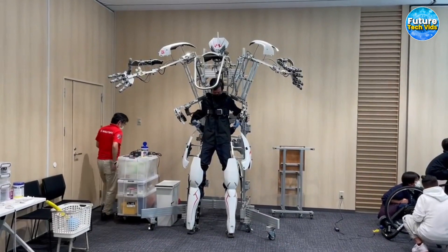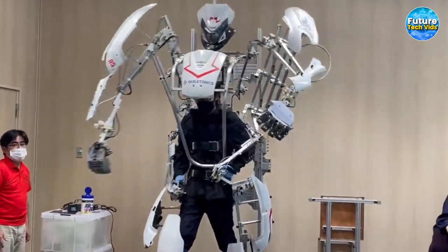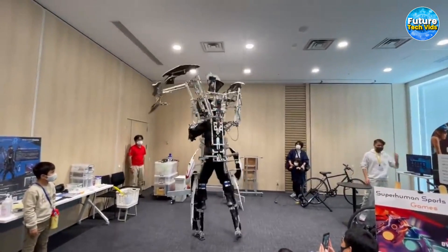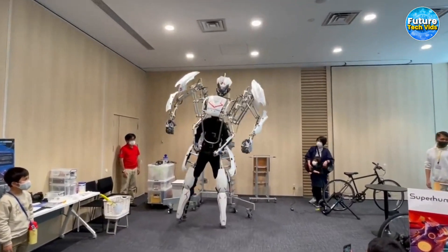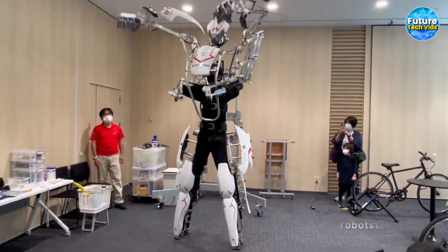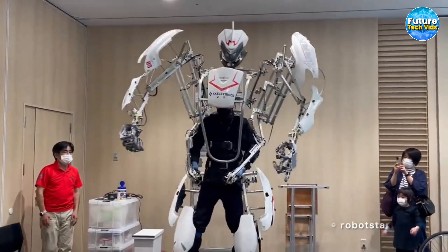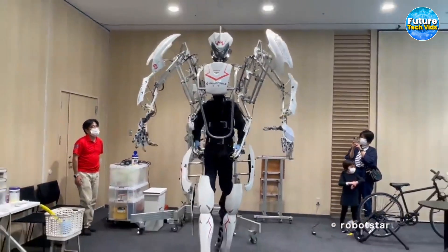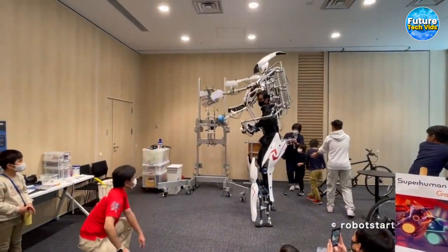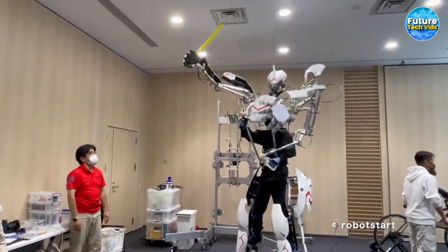Skeletonics: Harnessing the power of mirror technology, the Skeletonics suit replicates human movements like never before — like looking into a mirror and seeing your every action seamlessly mimicked by this extraordinary robot. It incorporates a remarkable link mechanism, synchronizing its movements with those of the wearer of the exoskeleton. Through mechatronics technology — an ingenious fusion of mechanics and electronics — the suit executes precise finger movements with unparalleled dexterity, as if possessing its own set of nimble fingers capable of performing complex functions beyond the boundaries of conventional robotics.